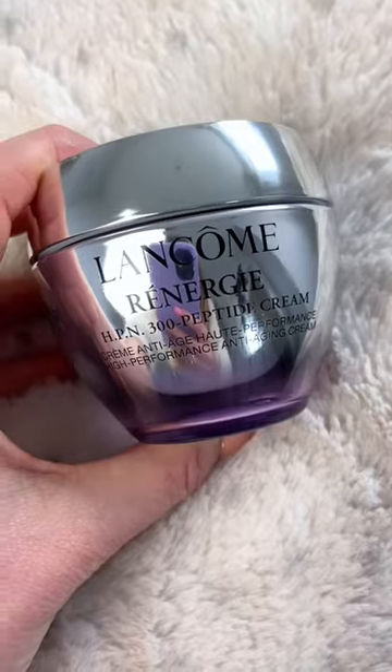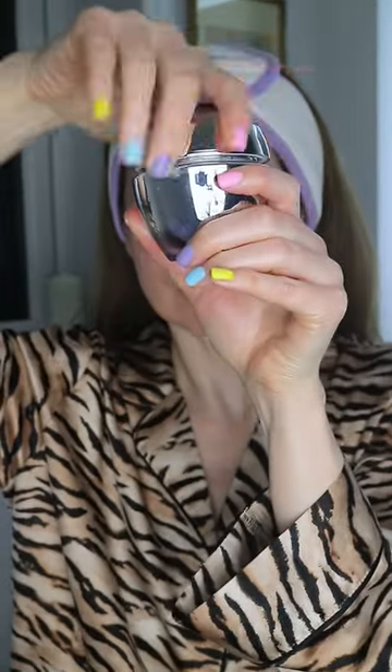The Rénergie Peptide Cream is a wonderfully nourishing and hydrating cream that helps the skin regenerate faster even as we age, and I've definitely noticed how smoother, plumper and brighter my skin has been looking, but I will keep you updated as I continue to use this.